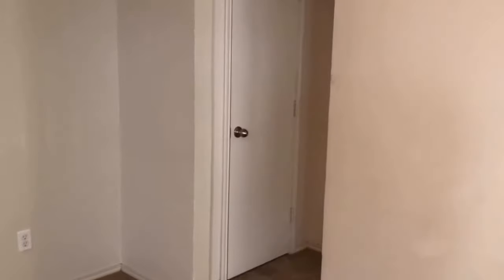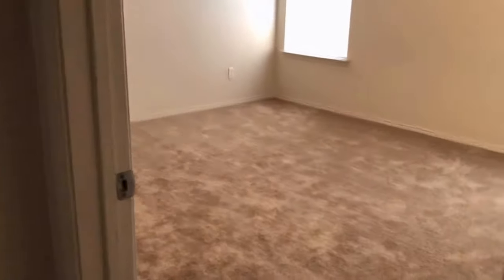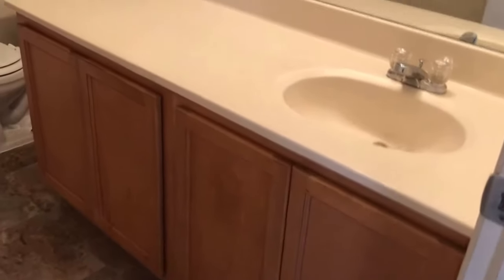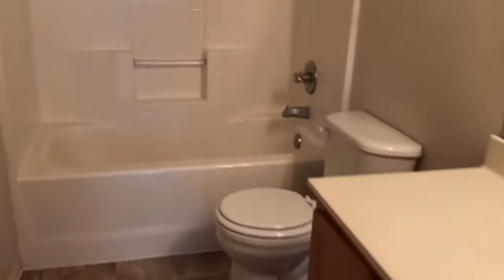Off of our living room we have a linen closet, and next to that is the entry door to our master bedroom. The master bedroom features carpet flooring, two windows facing the backyard, and a ceiling fan. Next up is the master bathroom, which has the same vinyl tile floor as the entryway. We have a large vanity top with a single sink, storage below, and a toilet and shower-tub combo. We also have a walk-in closet with carpet flooring and multiple hanging rods and storage options throughout.